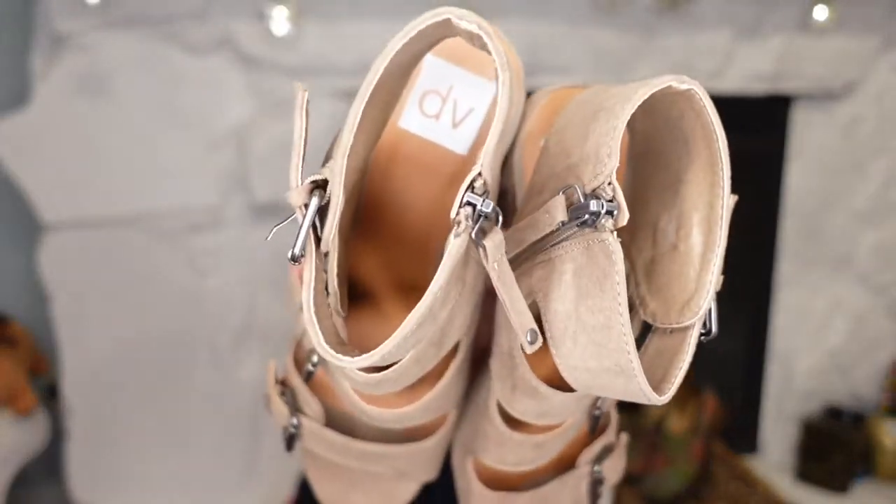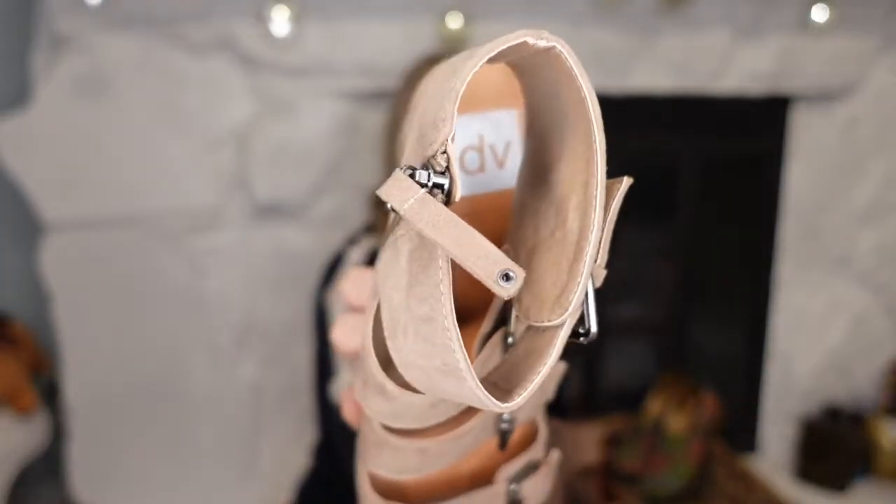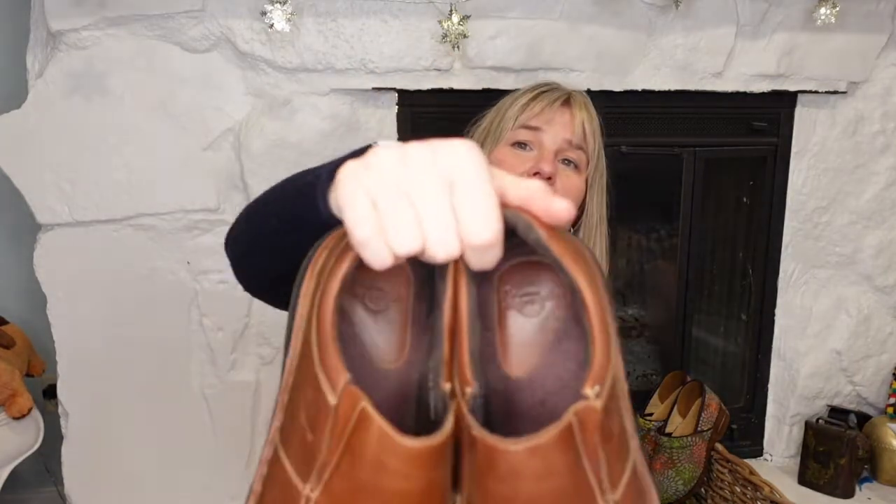I did pick up a pair of DV Dolce Vita - these are the Target collaboration ones, you can tell they're not the quality of the Dolce Vita you can find at Nordstrom. This is what that label looks like when it is the Target collaboration - it will say Dolce Vita if it's the regular line. These are a pair of men's Doc Martens, just a loafer style.